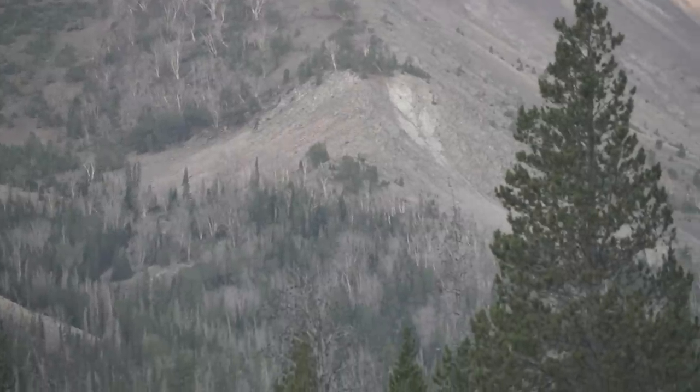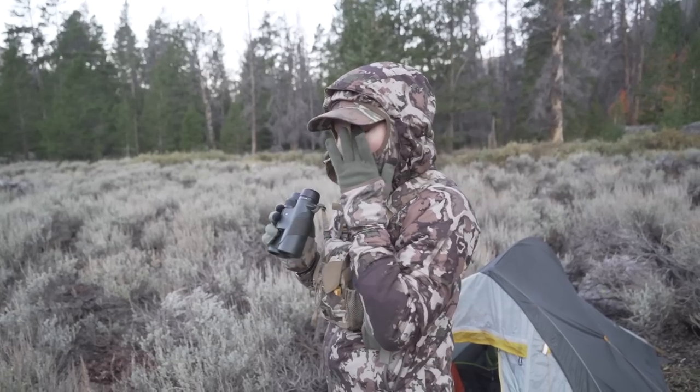I swung this way, glassed a few spots, and then glassed up here — and I've got more elk. One of them is definitely a bull; I just picked up his rack. We expect to get into him today, so it's going to be a great day.